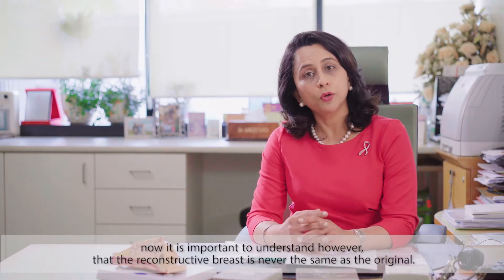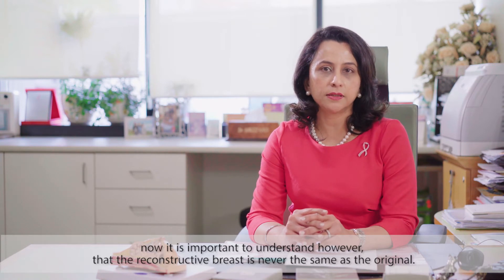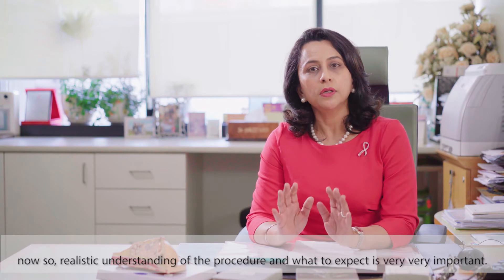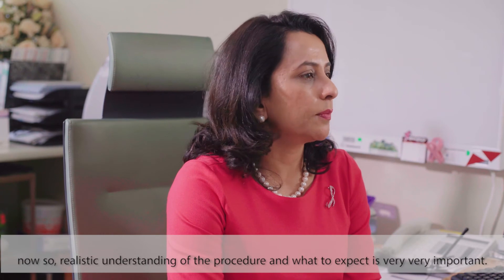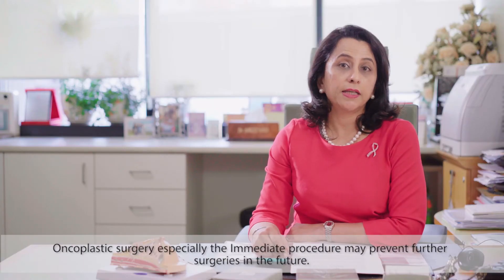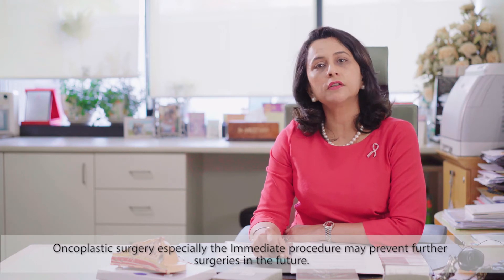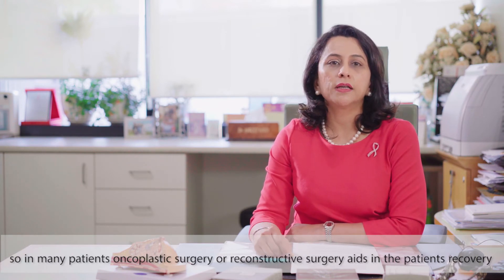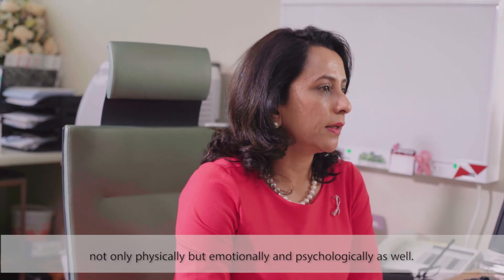It is important to understand that a reconstructed breast is never the same as the original, whether in appearance or feel. A realistic understanding of the procedure and what to expect is very important. Oncoplastic surgery, especially the immediate procedure, may prevent further surgeries in the future, and it aids in the patient's recovery not only physically but emotionally and psychologically as well.